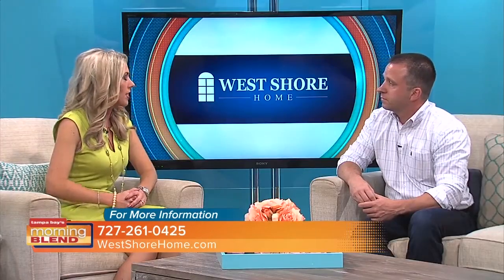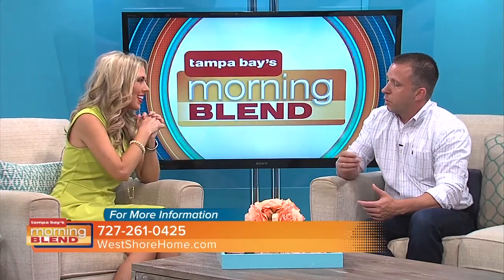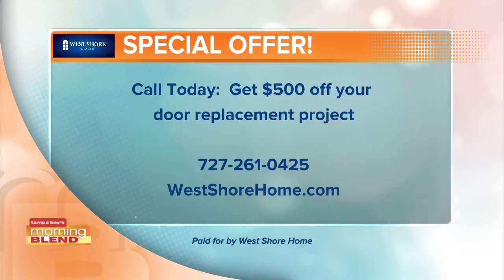And as always, we want to take care of our Morning Blend viewers. Why don't we give all Morning Blend viewers an additional $500 off their door project? Just mention it when you call in. There's the phone number and website if you're interested in getting that new entry door or any of the other wonderful products that West Shore Home can offer you.